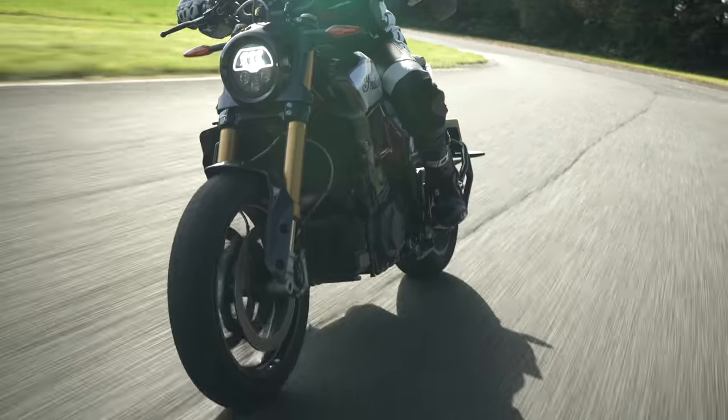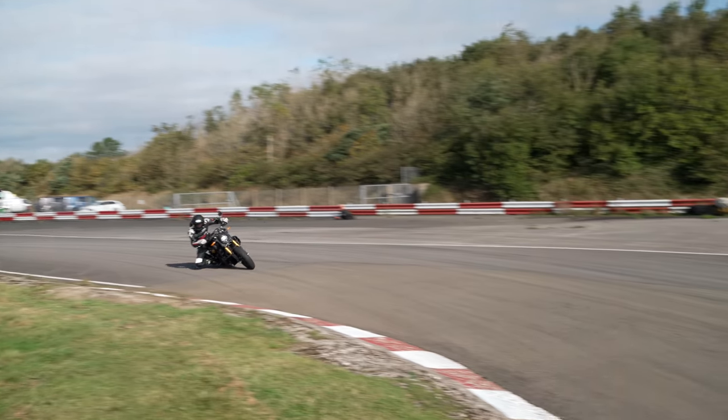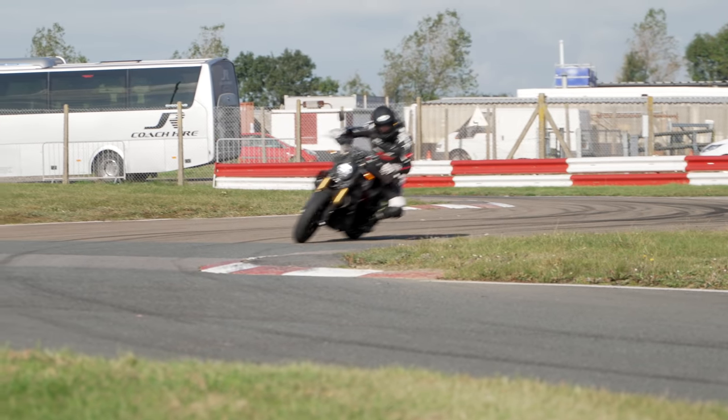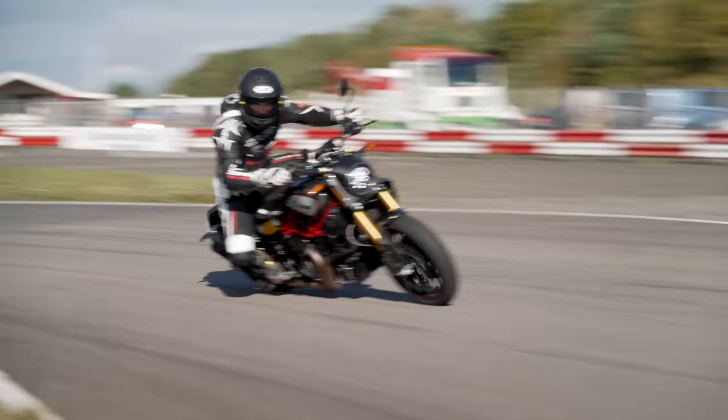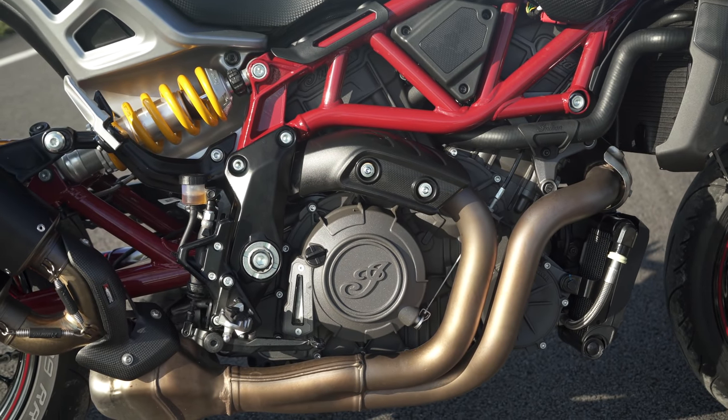The FTR is absolutely not a super sports bike — that should be obvious. It's fairly long, it's low, and despite the changes, it's still not the sharpest steering geometry. But what it is, is an absolute riot to ride on a sporty, twisty road, or in today's case, around a nice, tight, nadgery little racetrack. What really shines through is that engine that I fell in love with the first time I rode an FTR.